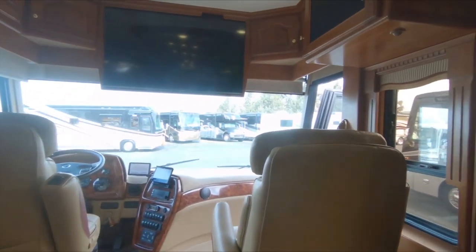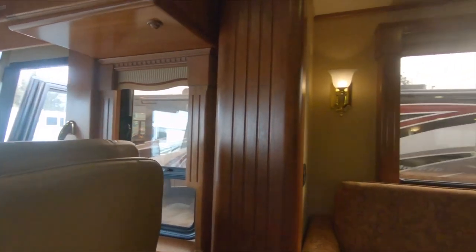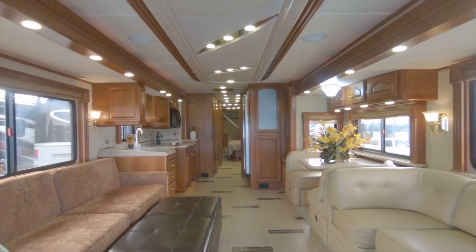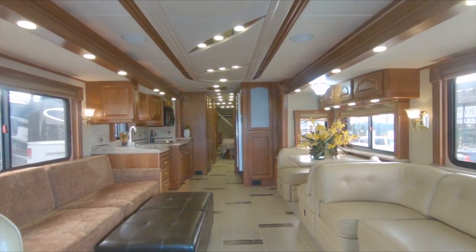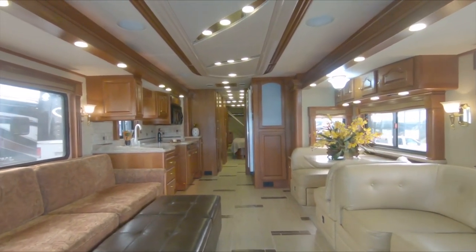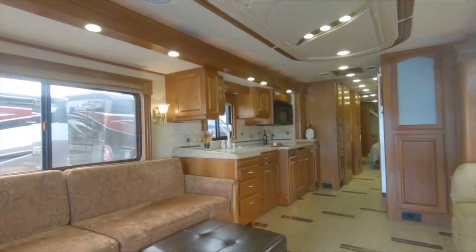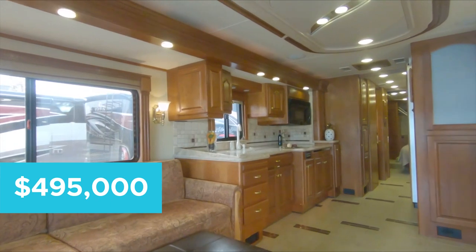Boasting over 550 horsepower, there's certainly enough under the hood to keep all of your other toys in tow and then some. Equipped with solar panels to add energy efficiency to this masterpiece, no stone has been left unturned. The Country Coach Magna 630 can be yours for $495,000.